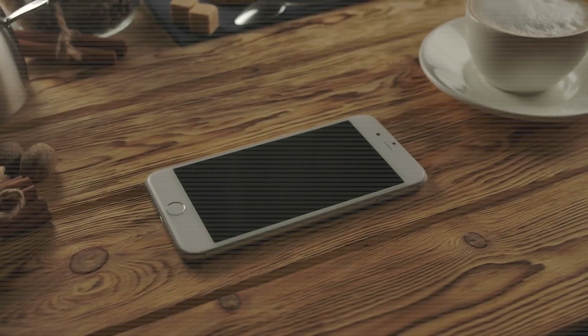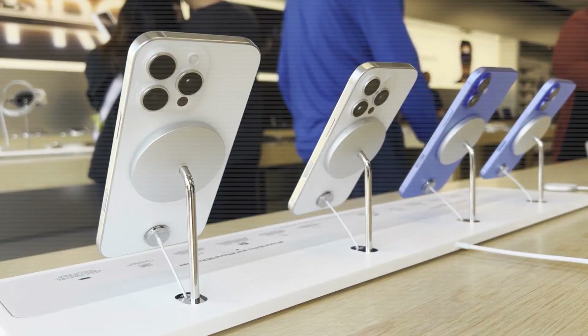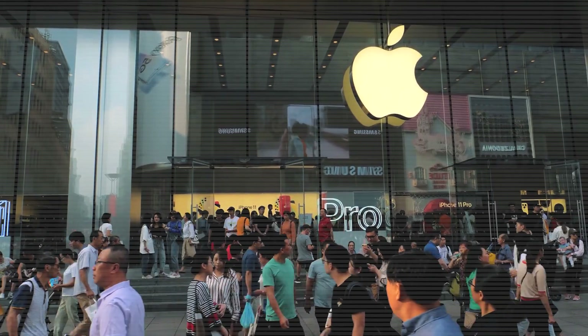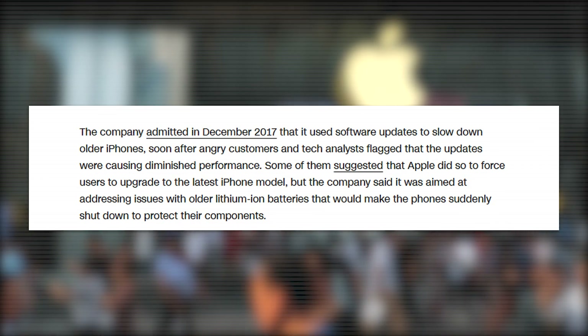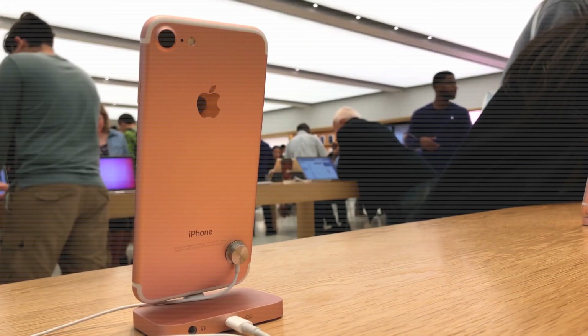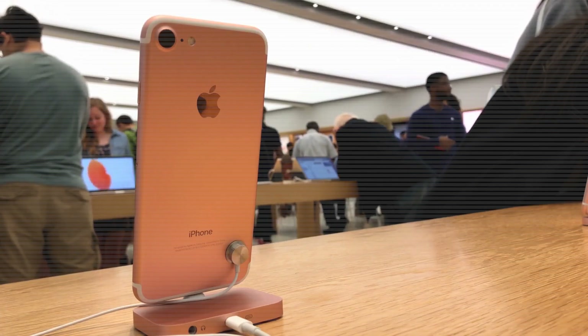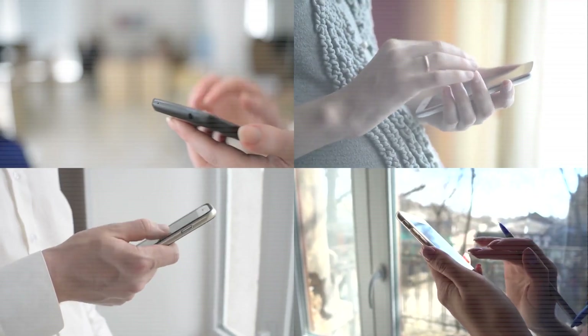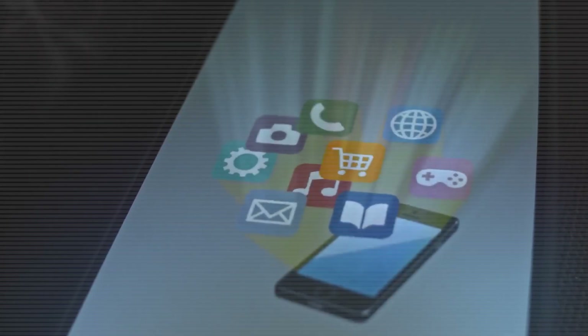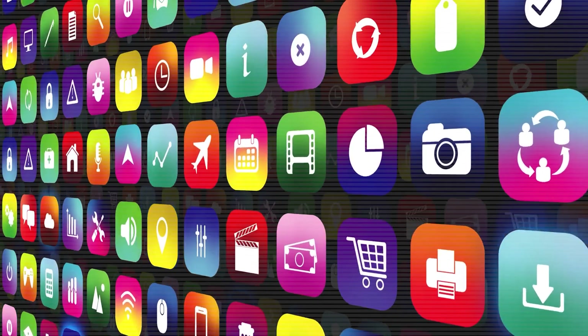Why does the Tesla Pi Phone refuse to slow down over time? If you've ever felt like your phone starts acting up right when a new model comes out, you're not imagining it. In fact, Apple paid a $500 million settlement in 2020 after admitting it slowed down older iPhones through software updates. They claimed it was to protect battery life, but many users saw it as a quiet push to buy the latest $1,000 device. Most smartphones, regardless of brand, tend to lose performance after 18 to 24 months — apps take longer to open, the battery doesn't last as long, and even simple tasks like texting or browsing become frustrating. That's not just annoying; it's costly and wasteful.